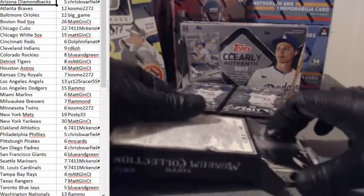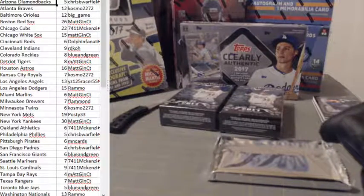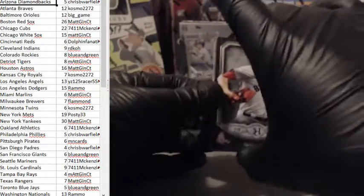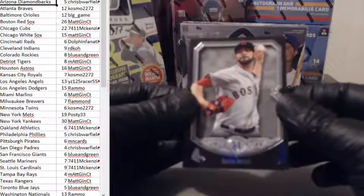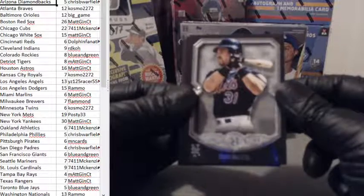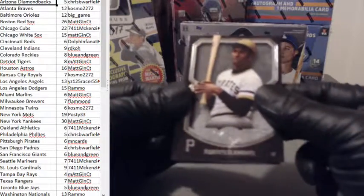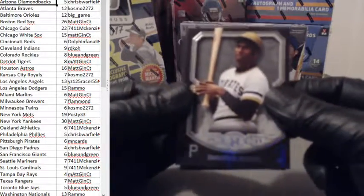This is a pretty nice product for this price, to be honest. I like it — this is the first I've seen of it in person and it looks pretty nice. David Price for the Boston Red Sox. Piazza for the Mets. Roberto Clemente for the Pirates — nice one for the Pirates.